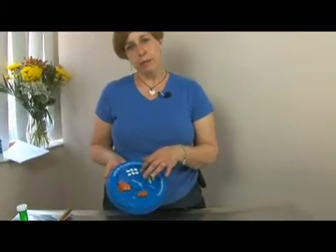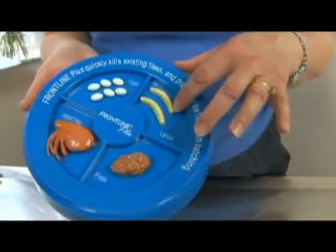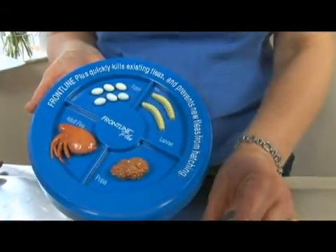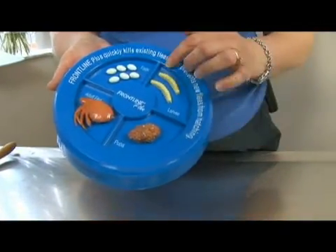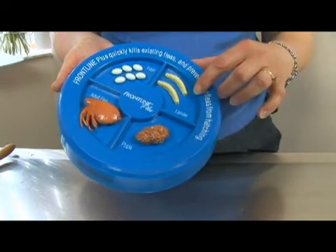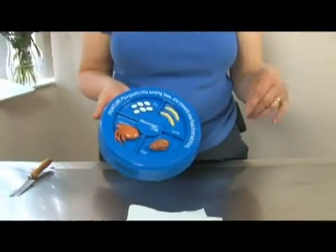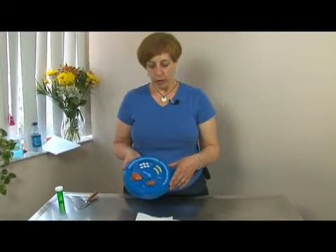That female flea then lays eggs which develop into larvae. These little tiny larvae are very, very small, probably about the size that I'm pointing out between my fingers there. And they will actually crawl up to three to four feet to find a dark area in which to hide and to feed. So they'll crawl under your couch or your chair and they feed on skin cells and debris from both the humans and the cats in your household.